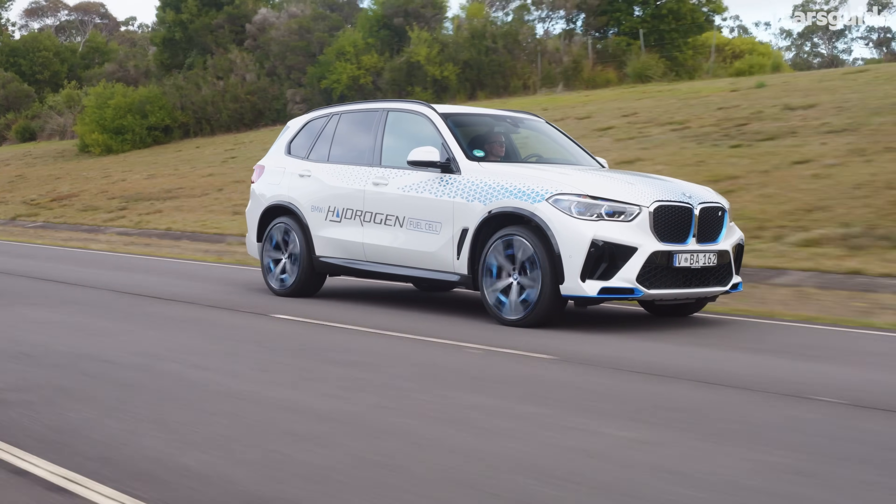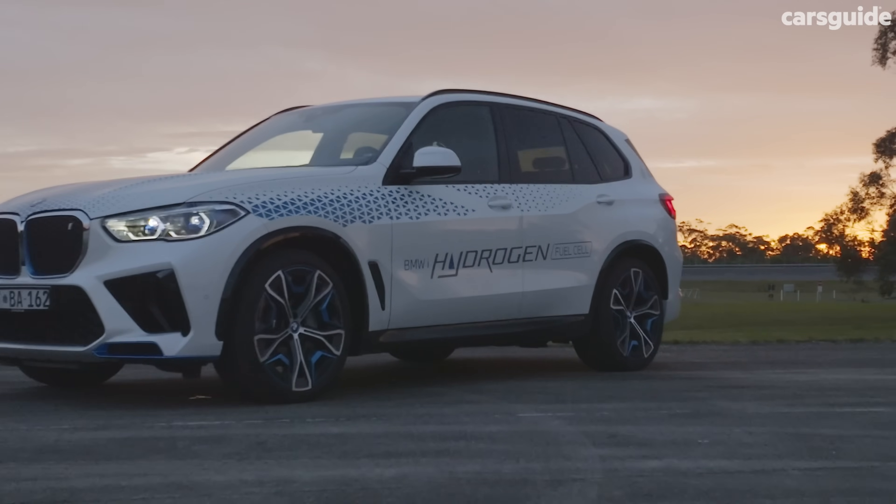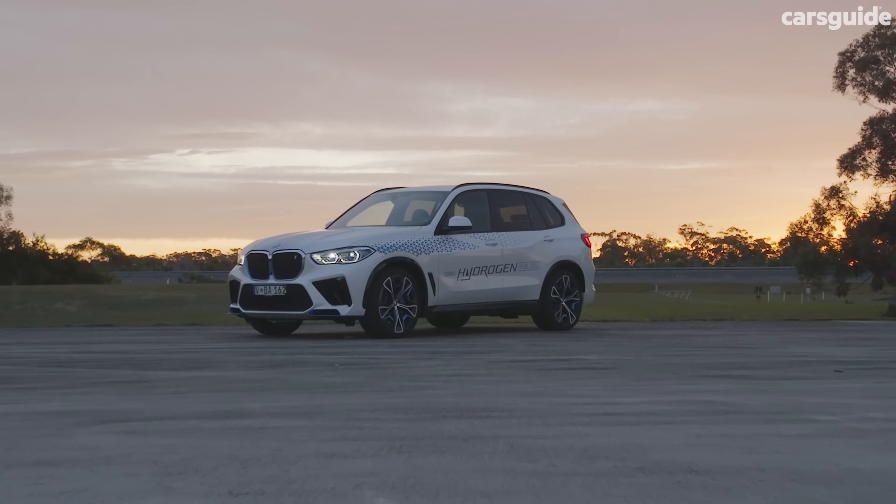According to the brand's head of hydrogen tech, BMW sees fuel cell technology as being not just convenient, but a necessary part of the passenger car mix if it wants to achieve its climate neutrality goals.